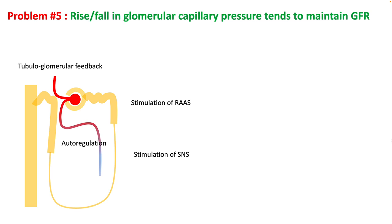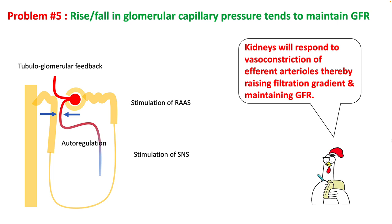In acute situations, rise and fall in glomerular capillary pressures will tend to maintain GFR. As your GFR falls, processes like autoregulation, tubuloglomerular feedback, stimulation of the renin-angiotensin system and sympathetic nervous system will vasoconstrict efferent arterioles, raising filtration gradient and maintaining GFR.